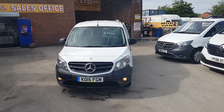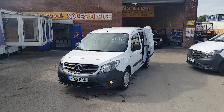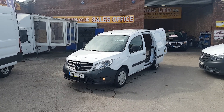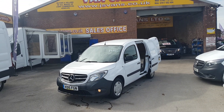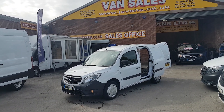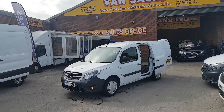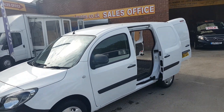Welcome to JNS Commercial Van Sales Limited. This is the Mercedes-Benz Citan 109 short wheelbase 2015 panel van. It's got the side door and twin rear doors. Very low mileage — just coming on to 25,000 miles only, direct lease from Mercedes-Benz. Nice clean van all round, no marks at all, been well looked after. Comes with a three-month JNS Vans mega warranty offer that includes 12 months AA breakdown cover.